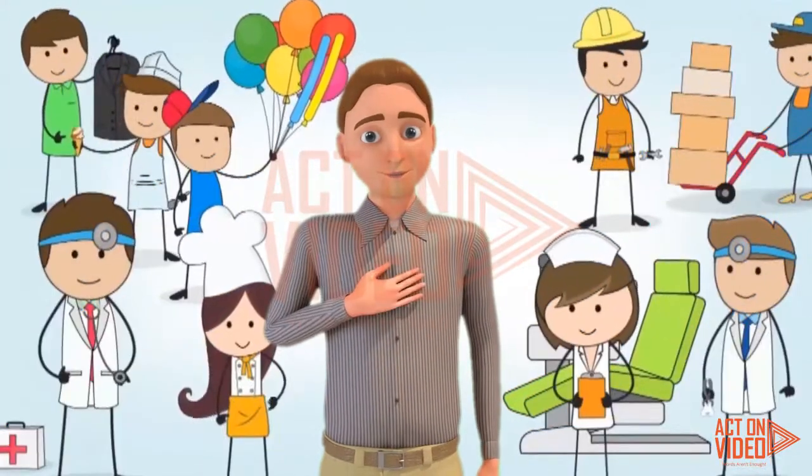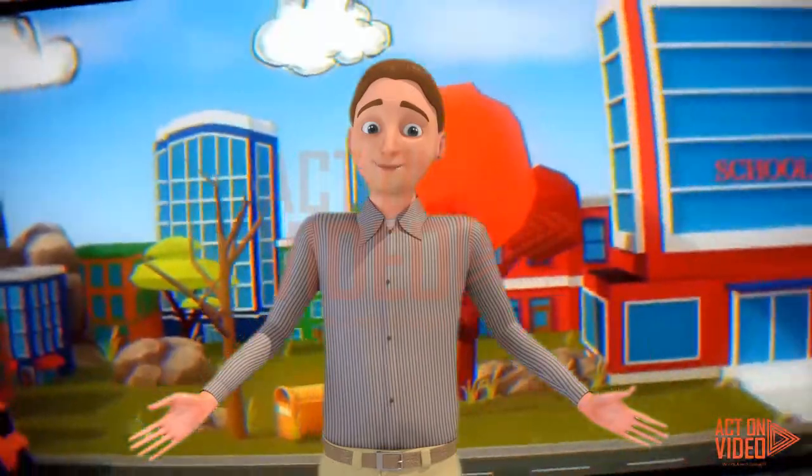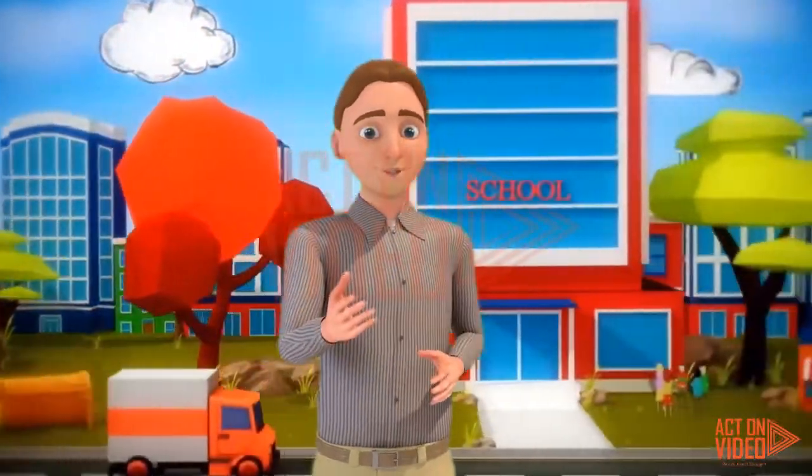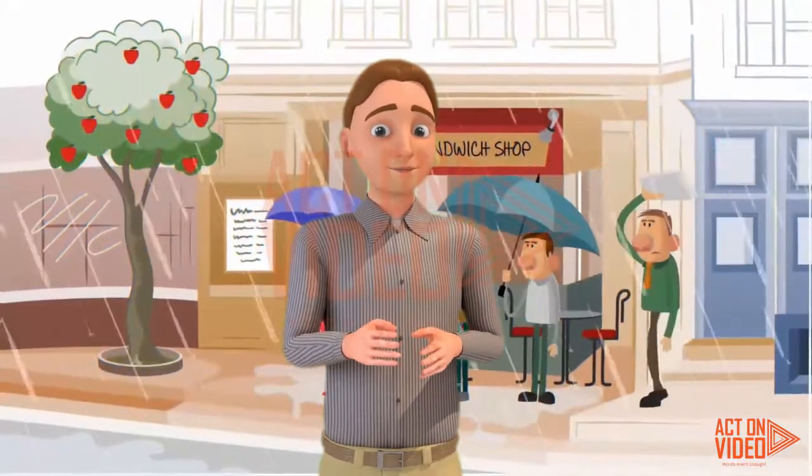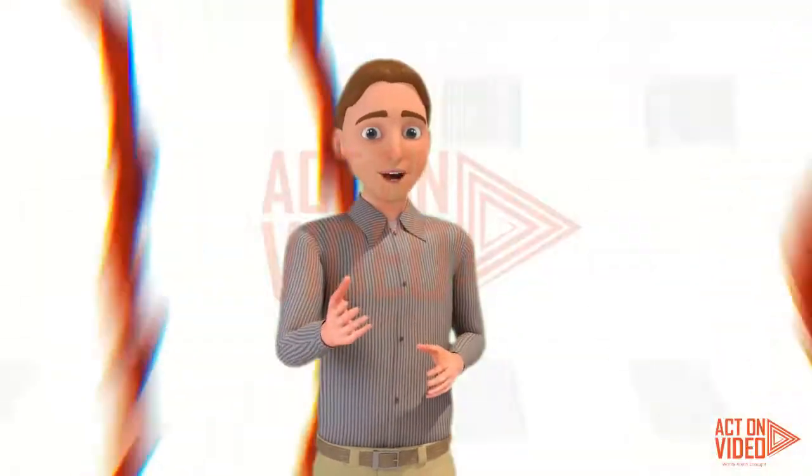Hi everyone, Matt Bush here. Notice anything different about me? I've been working closely with a professional animated company for the past several months to create a new level of animation that has never been seen before in our industry.